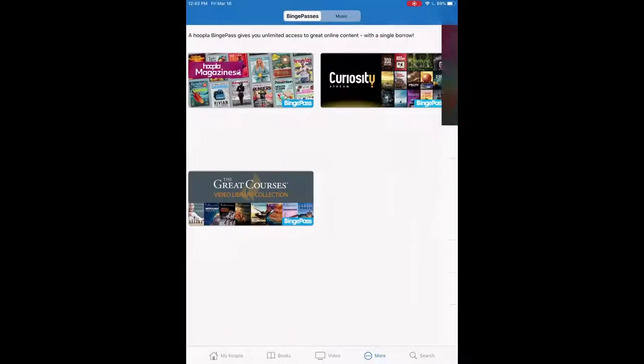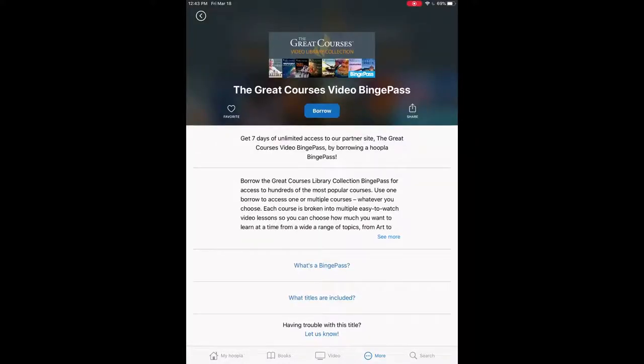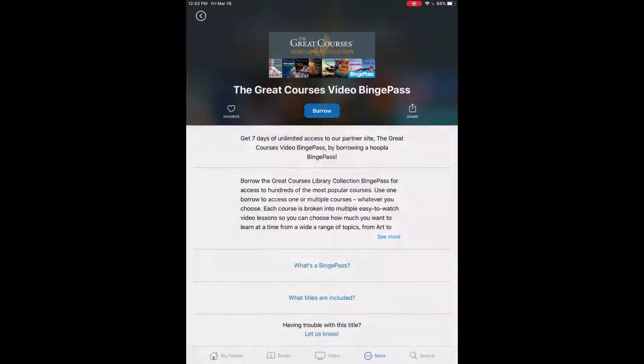They also have other Binge Passes. This would be the Great Courses — a bunch of different popular courses that could teach you things from physics to how to play chess. You get seven days of unlimited access and it redirects you to the website if you borrow it. It only counts as one borrow for the whole month. We'll click on borrow and confirm by pressing borrow again.